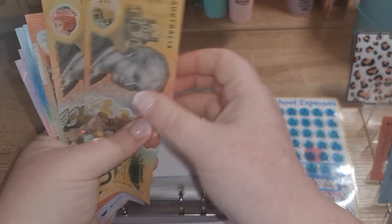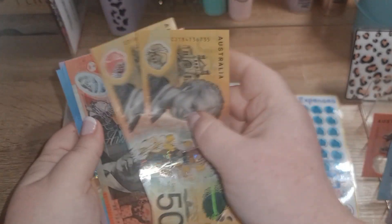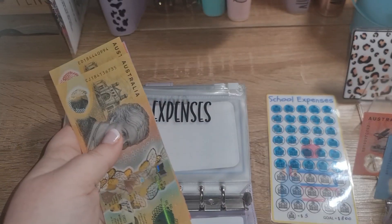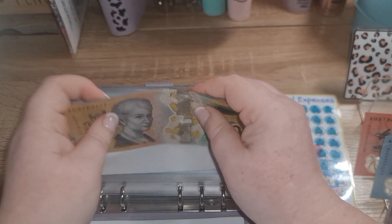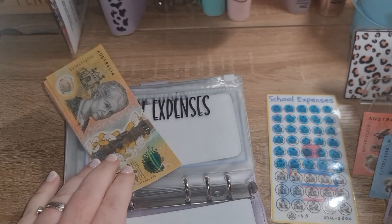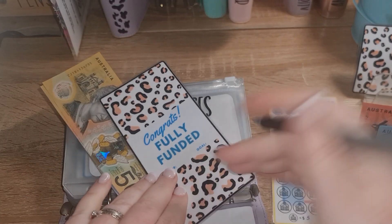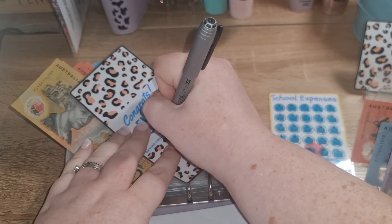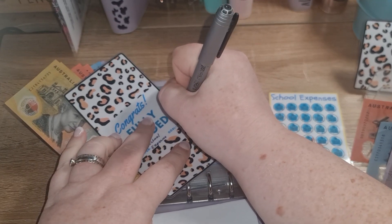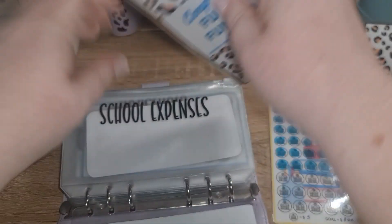My goal for school expenses is $200. So we've got $51, $120, $130, $140, $150 — I'm going to put in $50. And that means we've met that goal! So $51, $20, $40, $60, $70, $80, $90, $100 — I'm going to leave it in small notes because he might have an excursion or something. I didn't want to pull out a $100 note if he's got a $15 day trip.